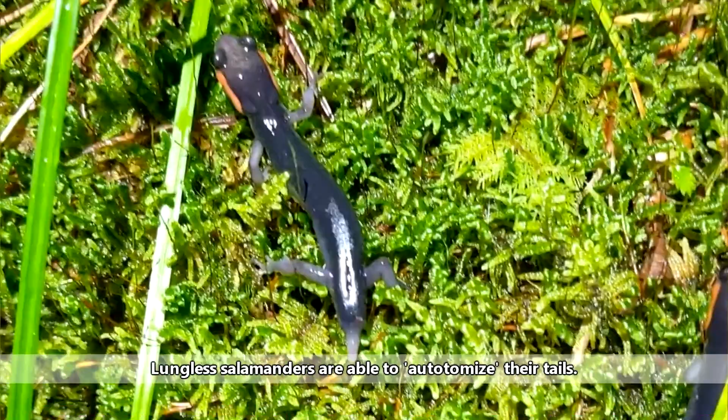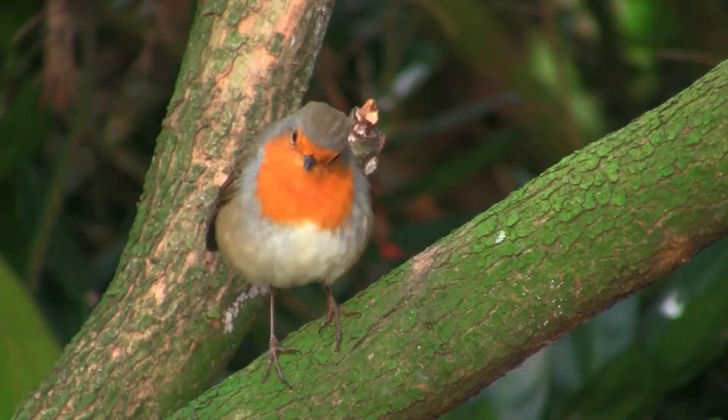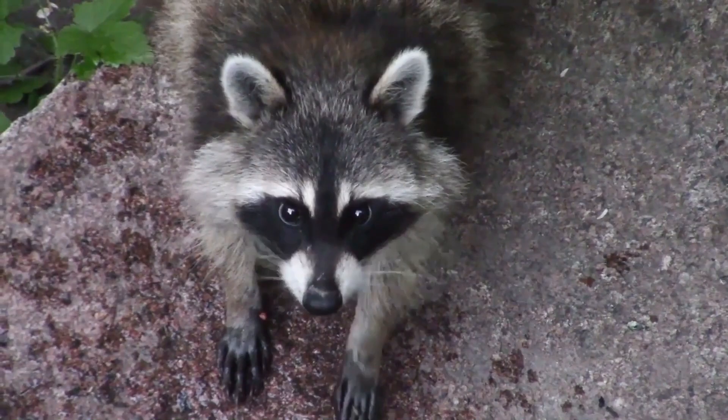Their tails aren't included in their length measurement, however, because they can drop their tails in order to avoid predators. Predators to lungless salamanders include birds, mammals like raccoons, snakes, fish, and even other salamanders. Along with tail dropping, some species are also able to secrete a noxious chemical that makes them completely unappetizing to eat.